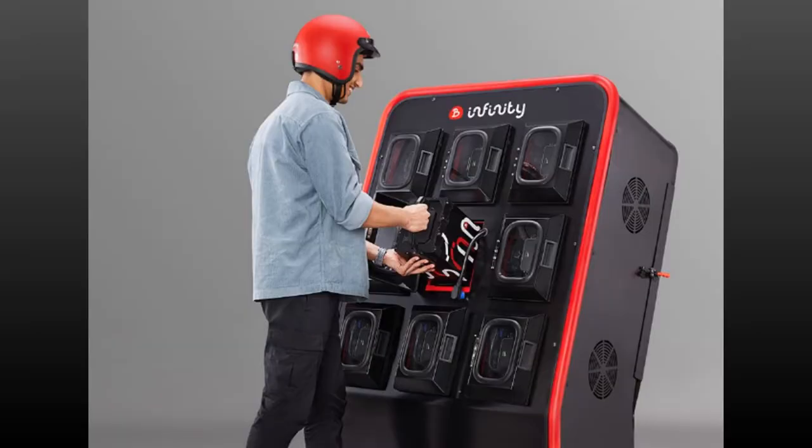The customers who buy the without-battery-pack variant of Infinity E1 can opt for a paid subscription scheme, which allows them to pay and swap the battery from one of the company's soon-to-be-launched battery-swapping networks.